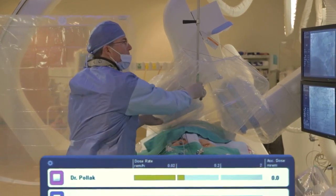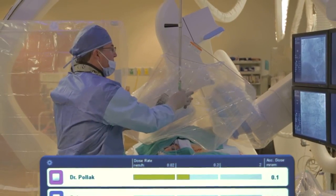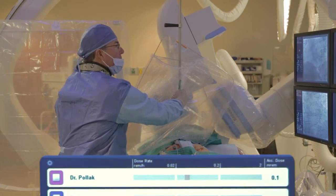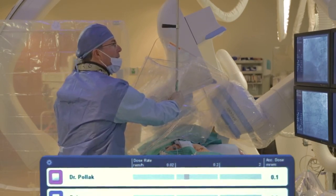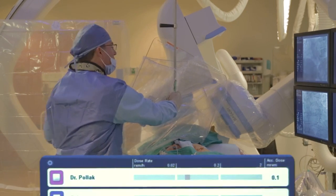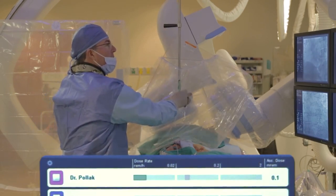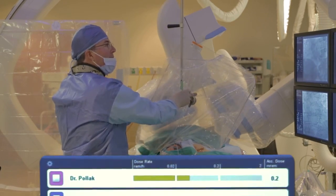I'm going to pull the shield back. Right now we're yellow. I'm going to rotate the shield towards the LAO generator. And you notice now we're down into undetectable range — simply by pulling the shield back and rotating it towards the LAO generator. We're now in the green range. If I push it away and rotate away, now we're in the yellow range.